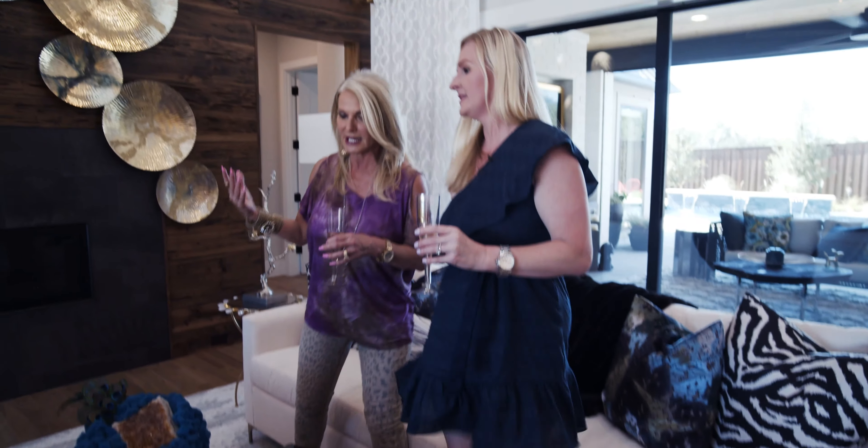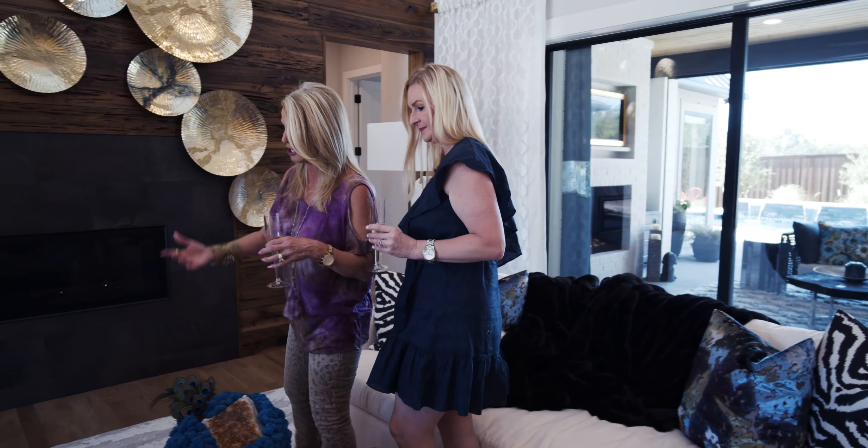We've got them all throughout the house. In fact, we're going to be giving one away today on Facebook Live — good luck to everybody. So let's walk over here, Tiffany, because not only do we have the Fazey rug and the Uttermost, we have these new beautiful pieces.